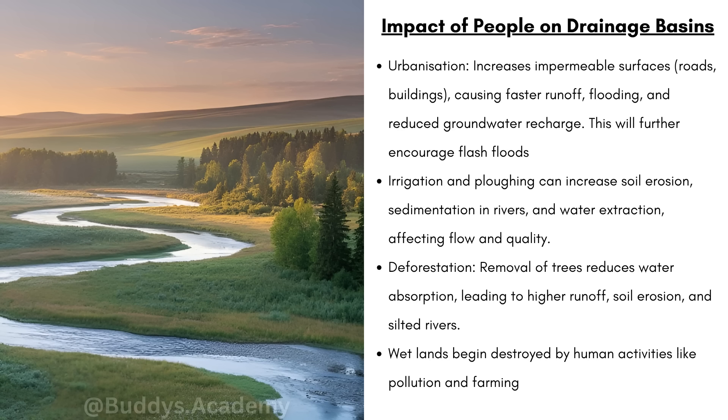Now, what is the impact of people on drainage basins? Firstly, you can have urbanization — that's going to increase impermeable surfaces such as roads and buildings, causing faster runoff, flooding and reduced groundwater recharge. Remember, with lots of roads and buildings the water is not able to soak into the ground, and when rainwater cannot soak in it increases runoff, which leads to flash flooding that will damage your buildings.